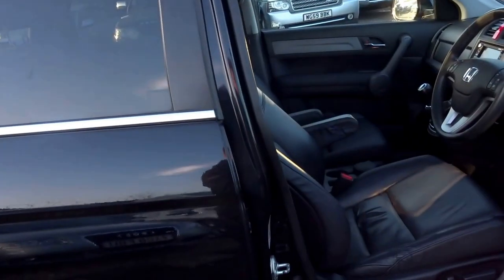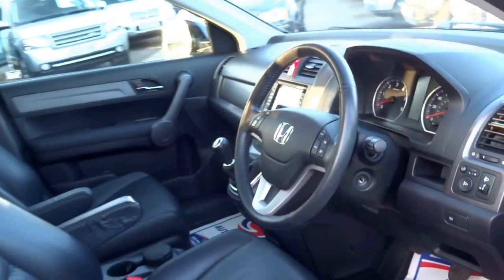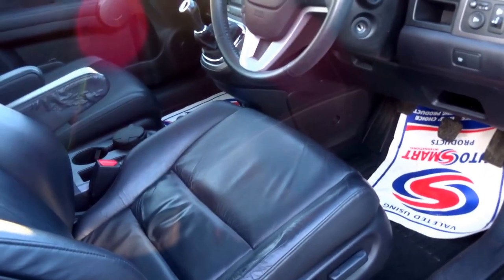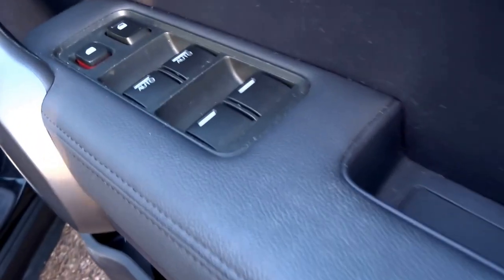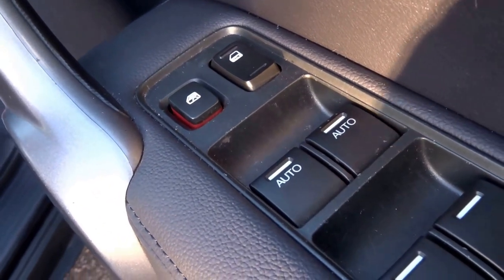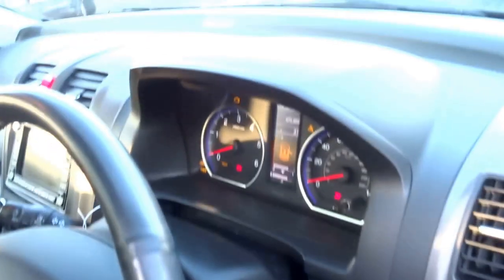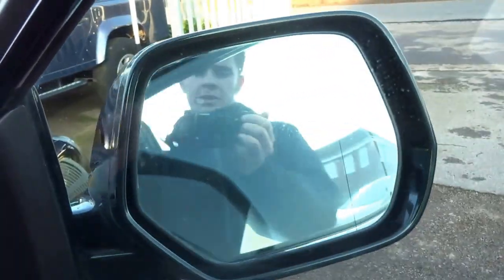I've got the key, so let's go inside and start the engine. As you can see, you've got an electronically adjustable driver's seat, electronic windows automatic in the front all round, and electric folding door mirrors.